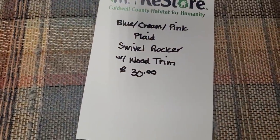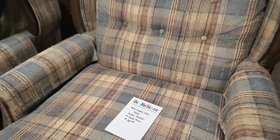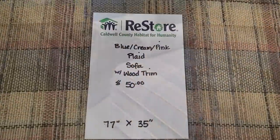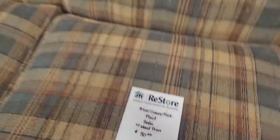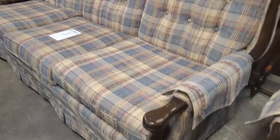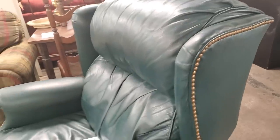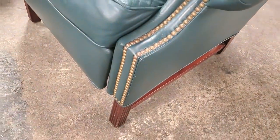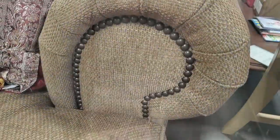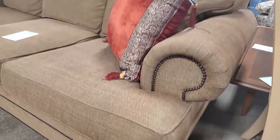And then here is a swivel rocker with wood trim. I remember my grandmother having a chair like that. And the sofa to match it for $50. If you're just looking to start out on a budget, definitely check out your Habitat Restore. And this wingback chair — I think it was actually a recliner wingback — soft leather, $125. This was probably one of my favorite pieces in the store.